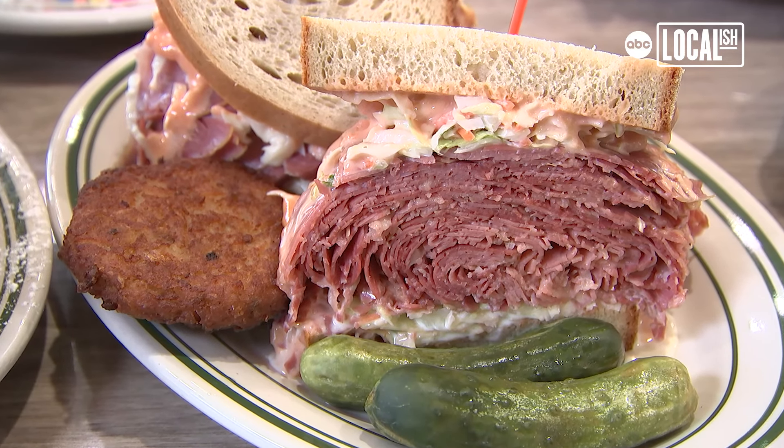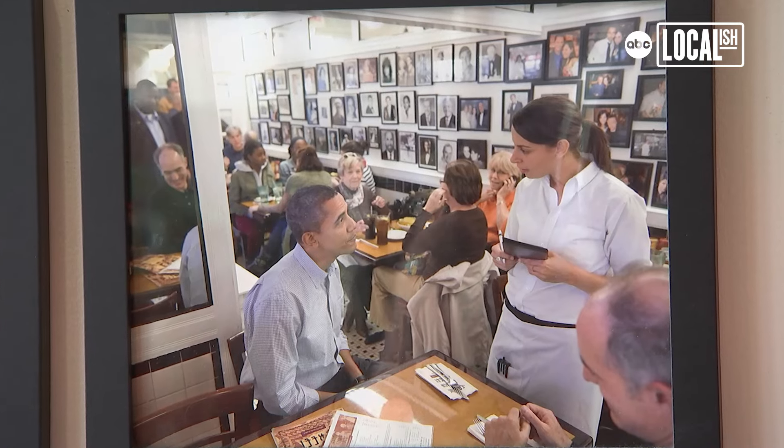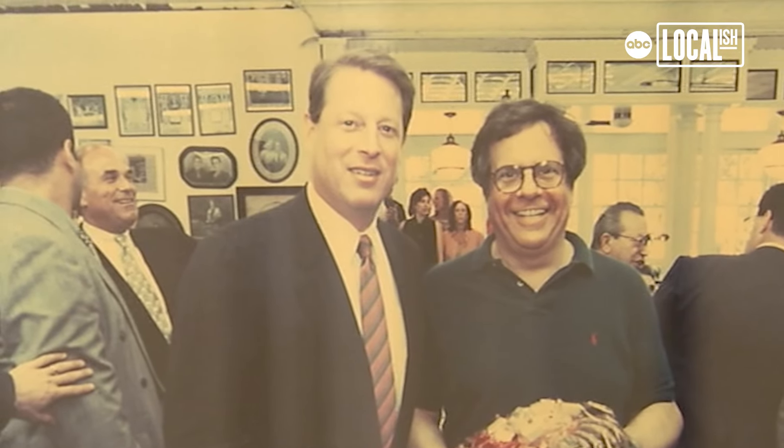I was at Famous Fourth Street for 19 years. A lot of the politicians would come there. On election day they'd all have lunch — that was like a Famous Fourth Street tradition. We met a lot of people over the years. President Obama's been there. Governors have been there. Al Gore, when he was vice president, was there.